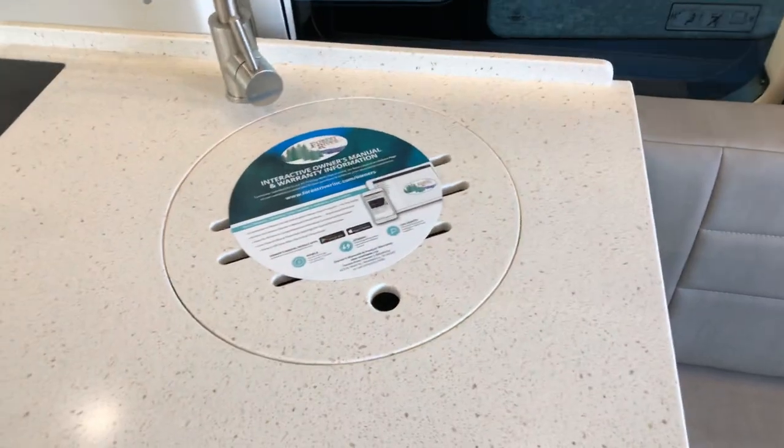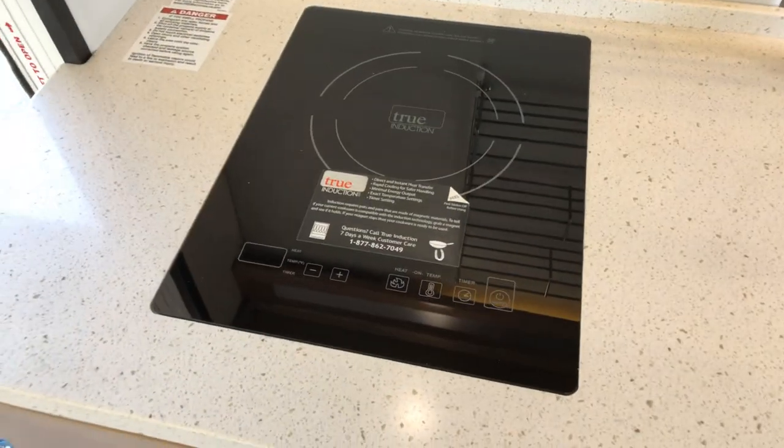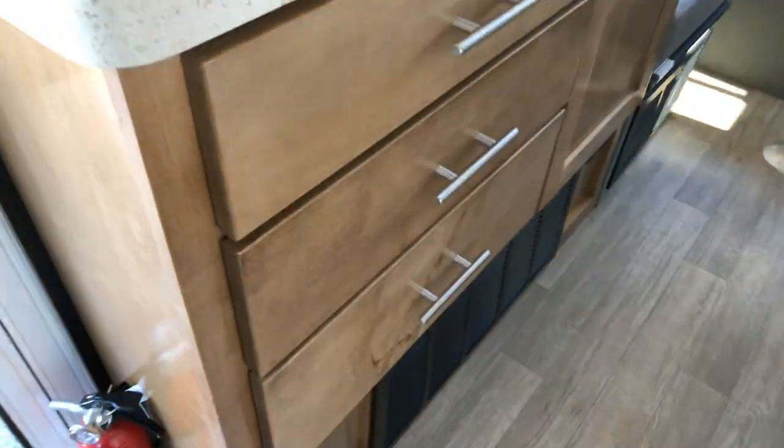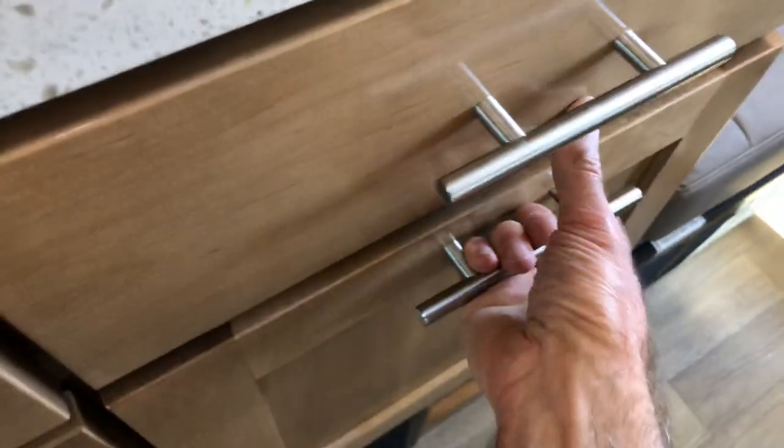Coming around the kitchen side you've got your sink. We've opted for the induction top, that way you've got more counter space. You've got three drawers and a pullout drawer for your cleaning things.